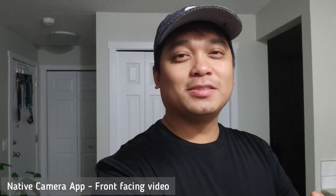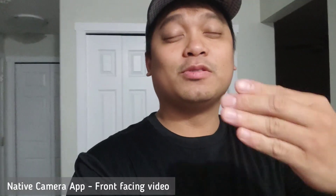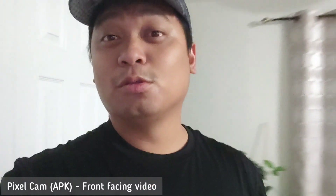Now we're moving on to the video test. This is the POCO F3's native app — we're doing it indoors because I need the light, in low light condition. We're also switching from front camera to rear camera to see if the Pixel cam is better than the native app. This is the daylight condition, and this is the low light condition for the native app. Then we're switching to the Pixel camera — this is the daylight shot and this is the low light condition. We will do a side by side of both cameras.